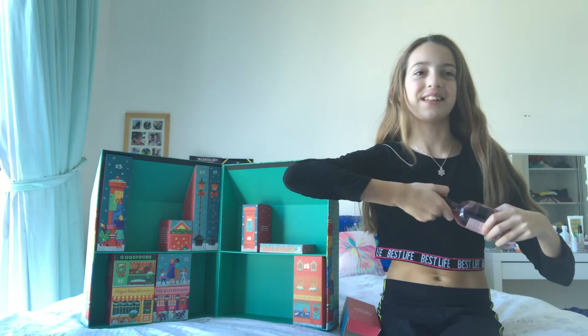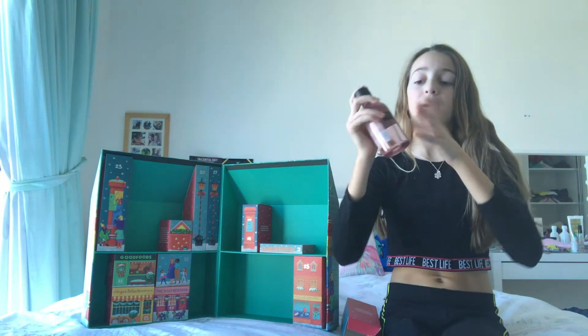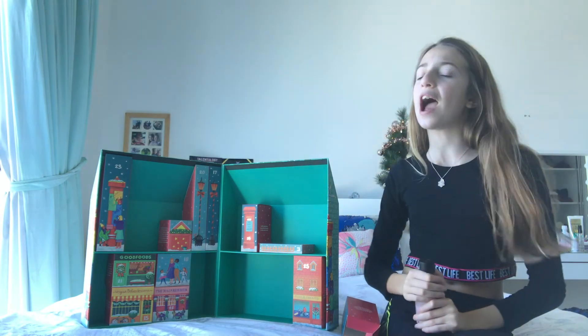If you didn't know, I absolutely love this scent — it's such a nice smell. This smells amazing, it's probably one of my favorite scents in the Body Shop. I absolutely love this and I'll definitely be using this.